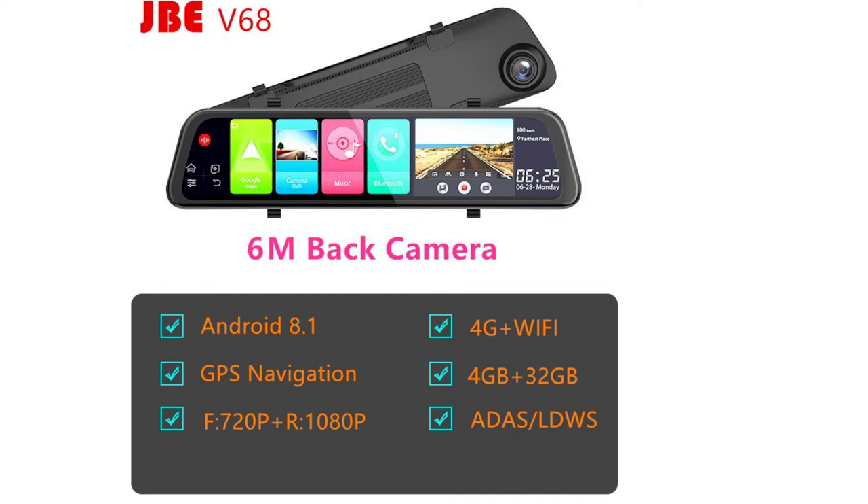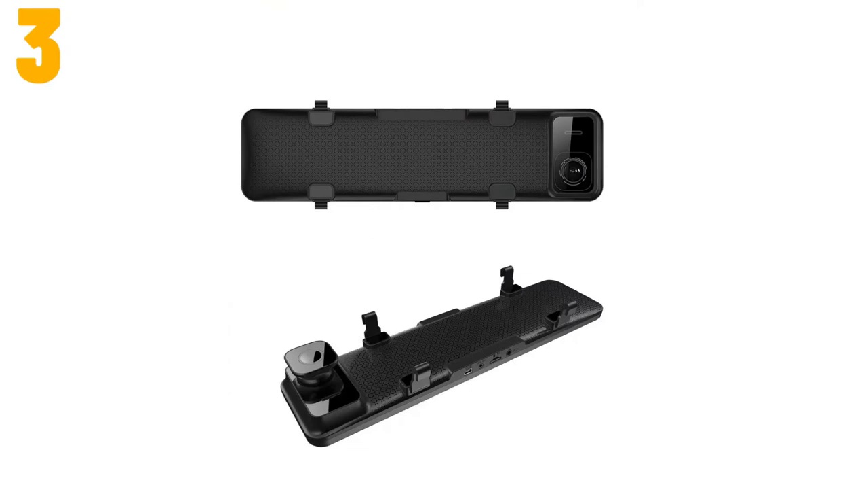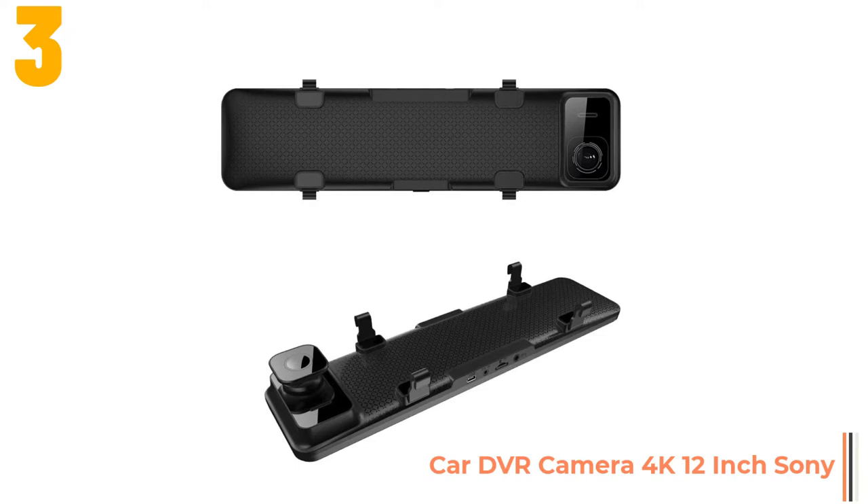As item number 3, we've selected the car DVR camera 4K 12 inch. Specifications: Brand name Run To, chipset manufacturer All Winner, frames per second 30, battery life 24 hours.